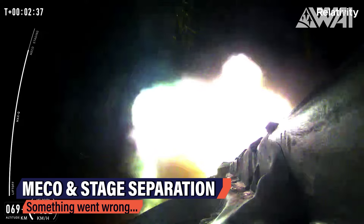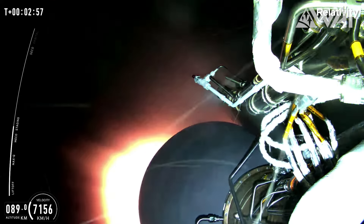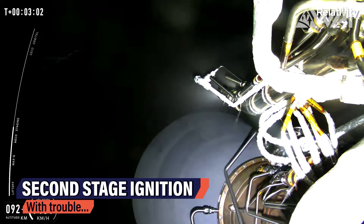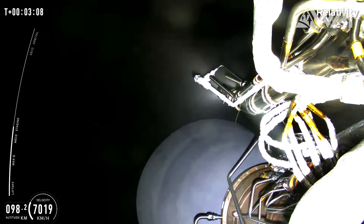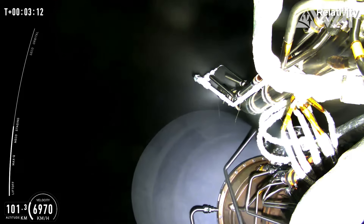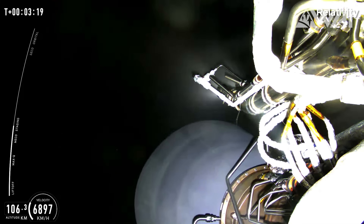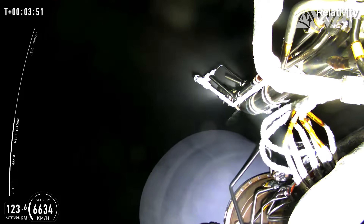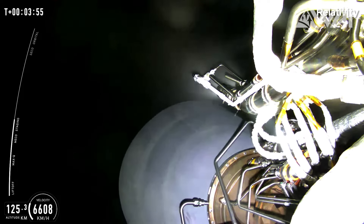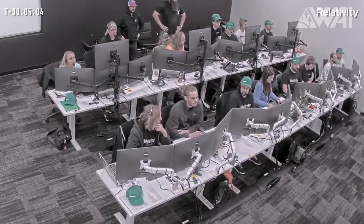Stage separation worked fine as well, and all eyes went on the AEON VAC, the vacuum-optimized upper stage engine. These are the pictures transmitted by the rocket, and we can see that the second stage engine at least tried to ignite. A few frames of clean burn can be seen as well. Then the flames turn red and look very erratic, followed by engine gimbal movement. The telemetry indicates a decreasing speed, while the altitude likely still increases due to the ballistic curve the second stage was on. The engine is still running, but likely with minimal thrust. At around T plus 3 minutes and 44 seconds, the upper stage engine goes into full damage mitigation mode, trying to stabilize the derailing flight path through strong gimbal movement. Finally, at roughly T plus 5 minutes, the team acknowledged the anomaly with stage 2.